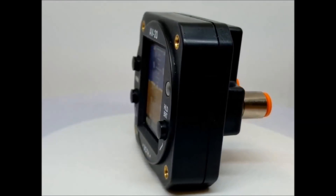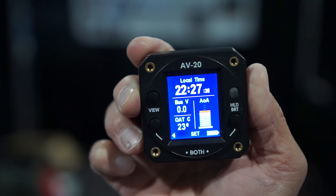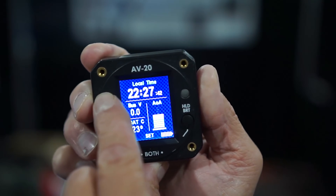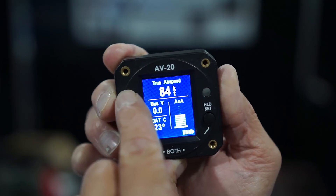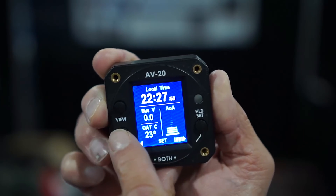I'm showing today our AV20 product — a 2-inch device with multiple functions, 12 different functions on this device. We're looking here at our home page. I'm very tactile; as I just touched, I can change. So I'm looking at my time, density altitude, true airspeed, GMT time and local time, voltage, outside air temperature, and the thumbnail with the AOA.